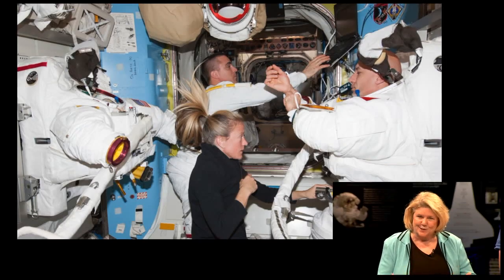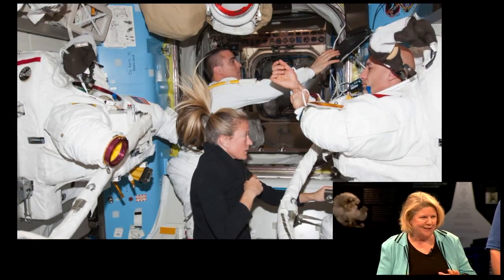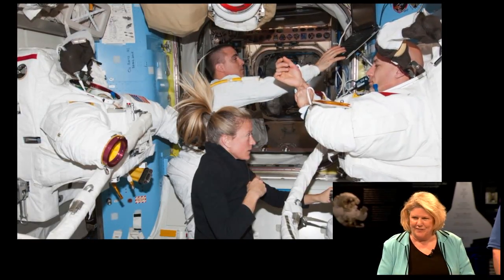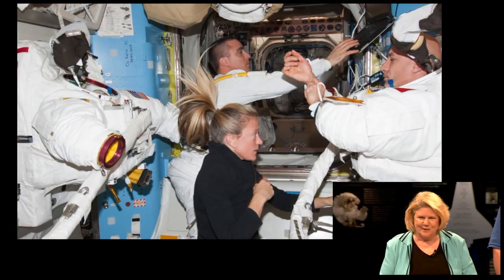It seems like things that we take for granted here on Earth become much more complex when you get into space. Things become different — not necessarily more complex, but different — because when you're in space, of course, you're weightless. Everything around you is weightless. Things float unless they are held in place, and that changes everything. You have to think more about the things you're doing, and you also have to make some accommodations to weightlessness.